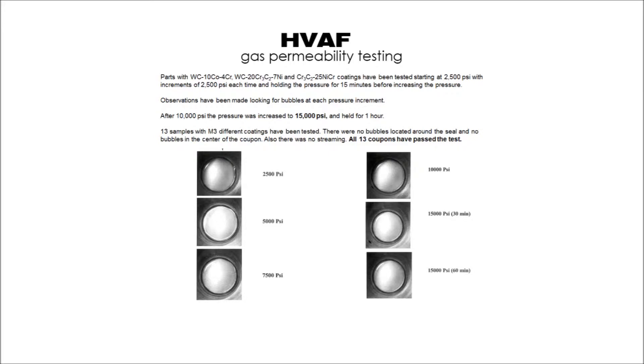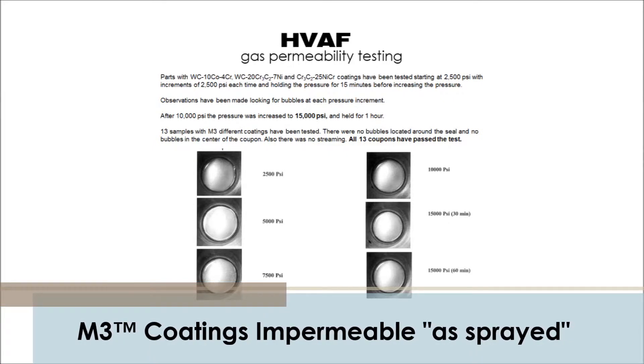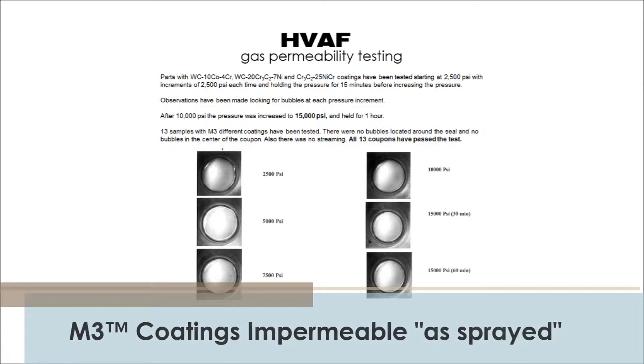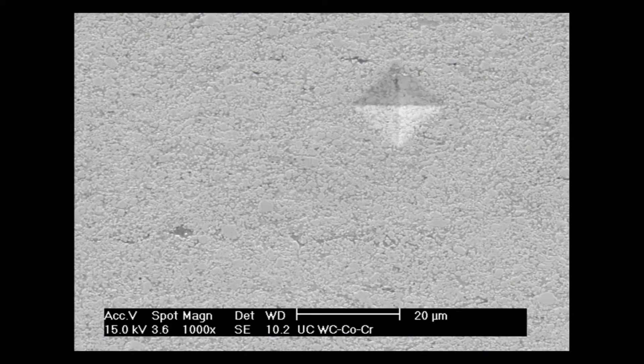Tungsten carbide-based and chrome carbide-based HVAF coatings sprayed with the M3 spray system were determined to be impermeable in 15,000 psi gas permeability testing, as-sprayed, with no sealant application required — which is a necessary step for similar HVOF coatings. The M3-applied coatings can also be corrosion-resistant as-sprayed with no additional sealant. Tungsten carbide coatings sprayed with the M3 system can withstand contact pressures of up to 3.5 gigapascals, a 75 percent improvement over runner-up coatings in comparative testing.